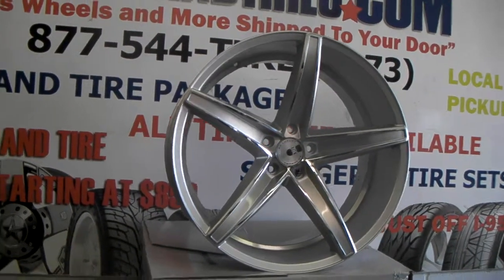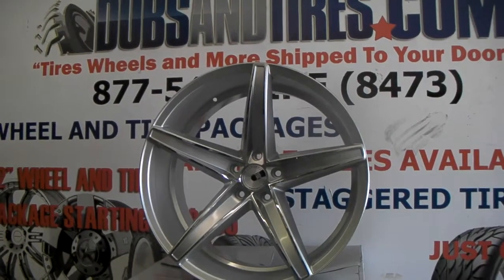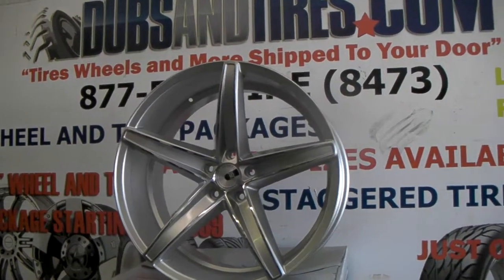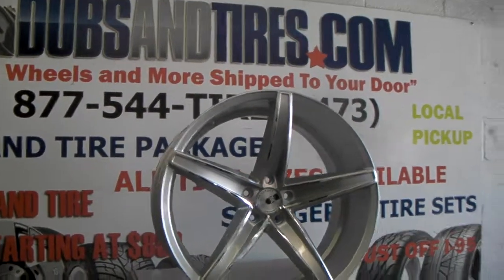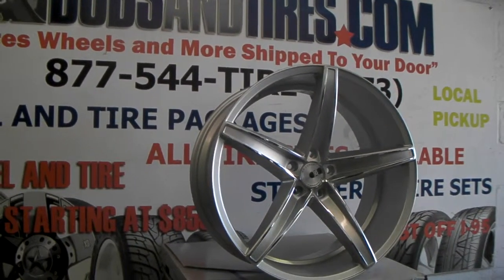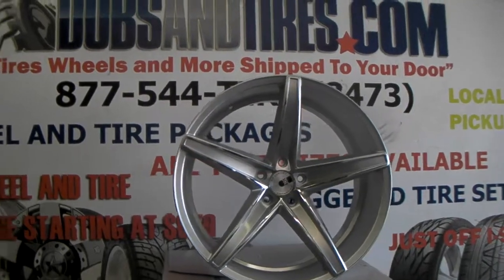Again, this is a 22 by 10 and a half. You can get these in 20 or 22 from XO. You can find these online at DozenTires.com or call us at 877-544-8473. It's your boy KB from Dozen Tires TV signing off.